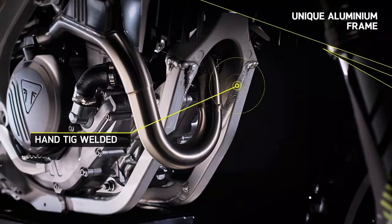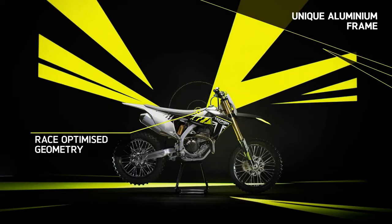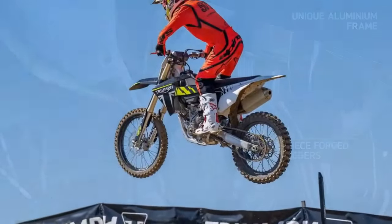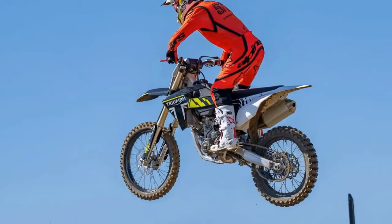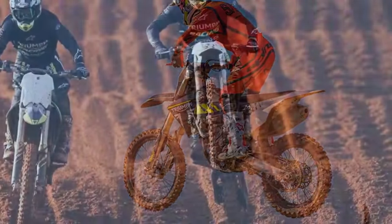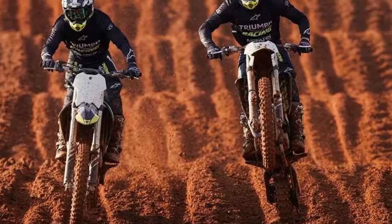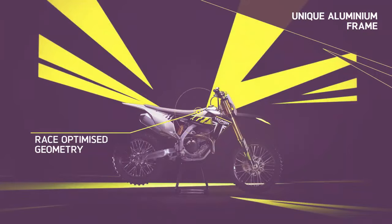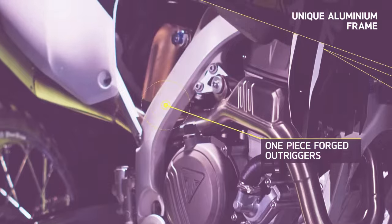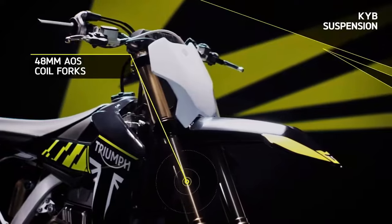Adorning the left side of the handlebar, a suite of options awaits: launch control on and off, quick shift on and off, traction control on and off, and engine mapping — map 1 or map 2. While these features may seem familiar, they represent a pinnacle of innovation within the dirt bike realm. Triumph asserts that by starting from scratch, they've seized the opportunity to refine and reimagine these concepts, giving the TF an undeniable edge over its competitors.